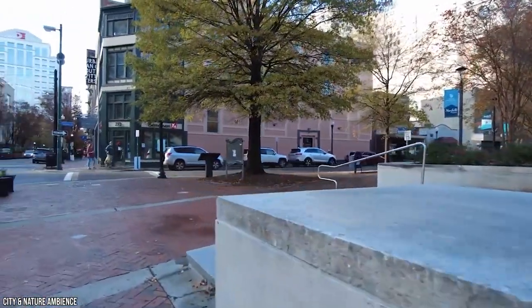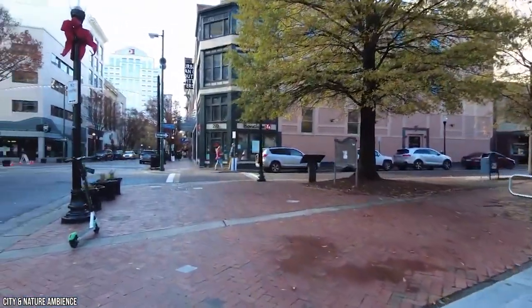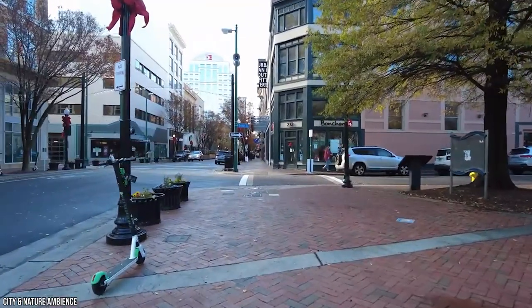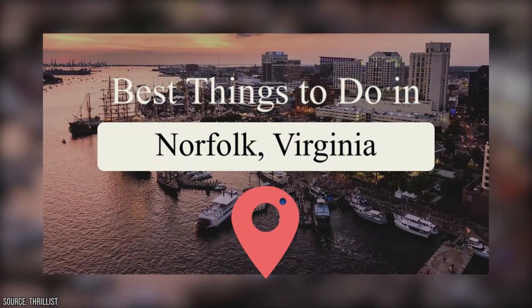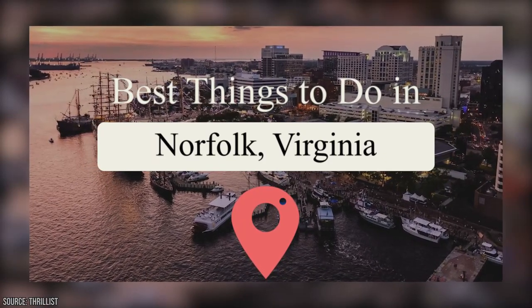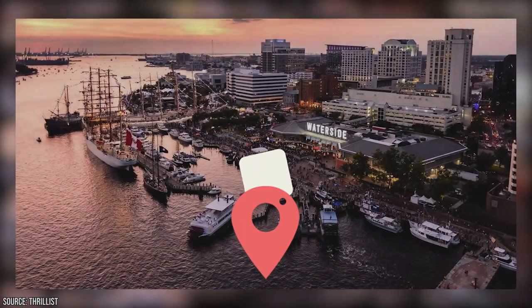Norfolk, Virginia has a fascinating and storied history, having been founded in 1682. With its scenic waterfront, sprawling parks, and numerous cultural attractions, Norfolk has plenty to offer, so join Vucation as we present the best things to do in Norfolk, Virginia.